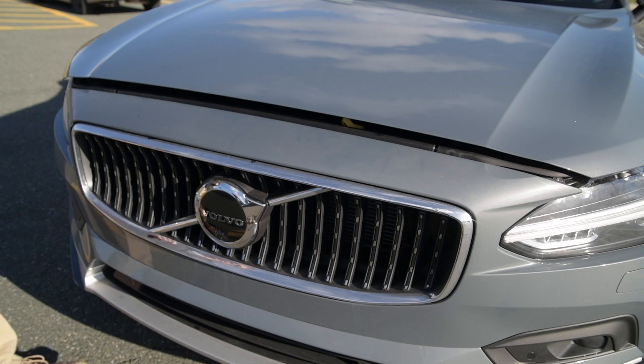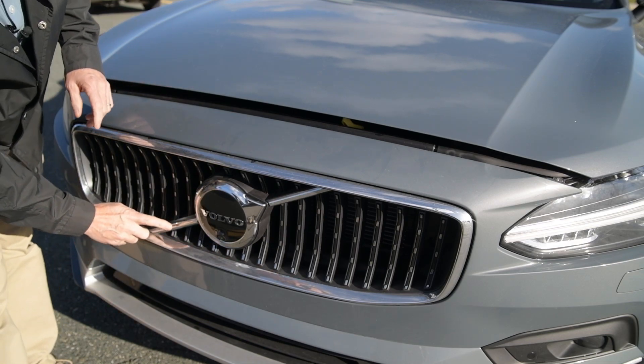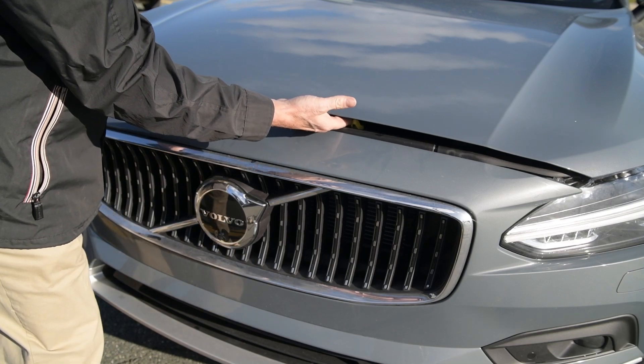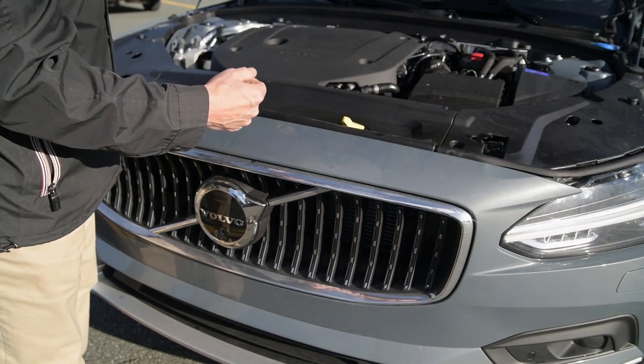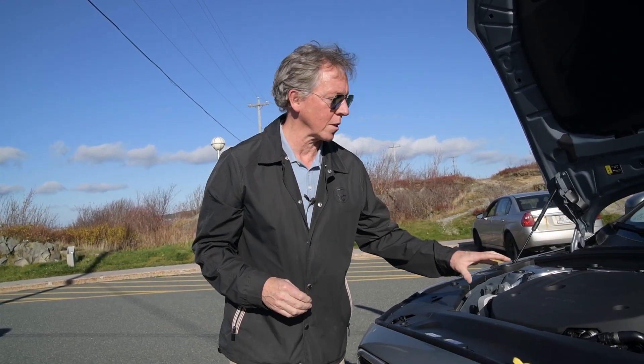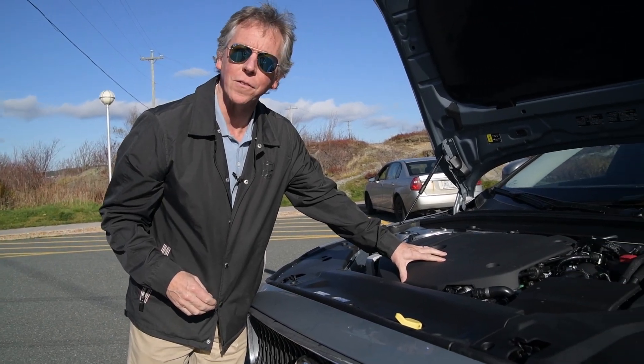Volvo always makes it super easy to find the hood latch on the bonnet. You can simply follow the arrow right through the iron mark in this direction, and they make it bright yellow. A lot of our customers appreciate how quiet their Volvo is while driving, and one of the reasons is how soft the engine cover is.